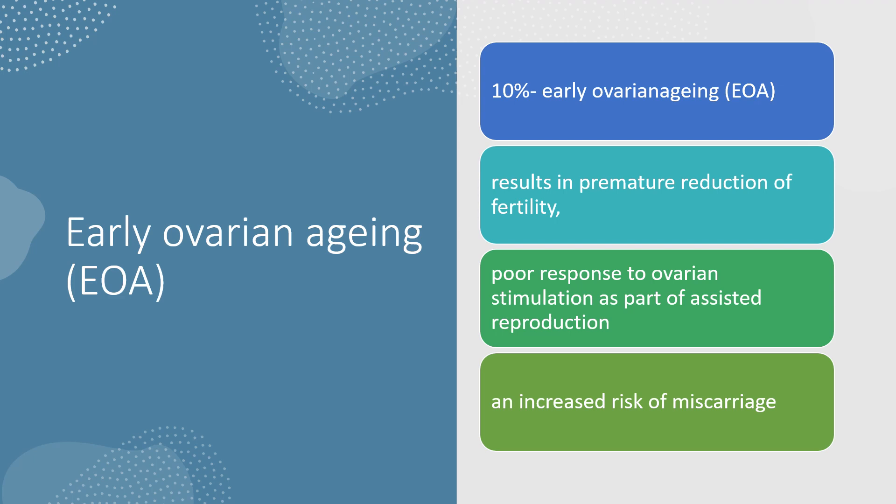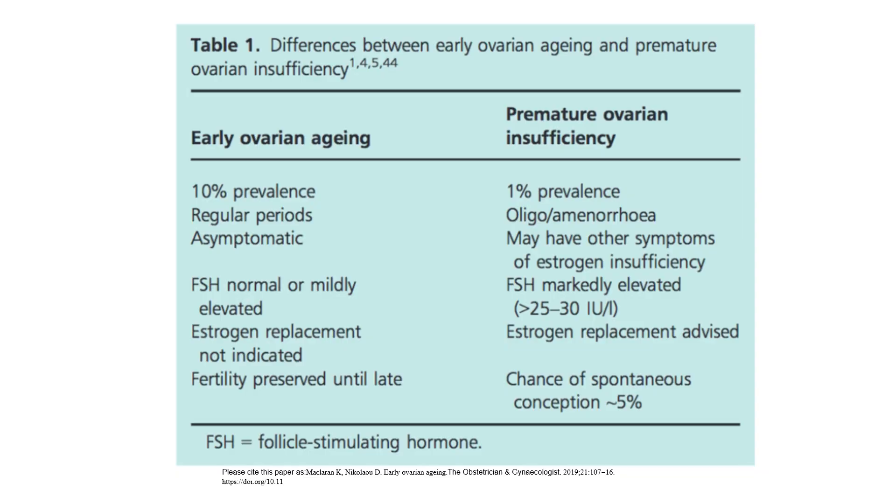Early ovarian ageing affects 10% of women, resulting in premature reduction of fertility, poor response to ovarian stimulation, and increased risk of miscarriage. Comparing early ovarian ageing and premature ovarian insufficiency: early ovarian ageing has 10% prevalence, regular periods, asymptomatic, FSH normal or mildly elevated, oestrogen replacement not indicated, fertility preserved until late. Premature ovarian insufficiency has 1% prevalence, oligoamenorrhoea, symptoms of oestrogen insufficiency, FSH markedly elevated above 25–30 IU/L, oestrogen replacement advised, and chance of spontaneous conception approximately 5%.